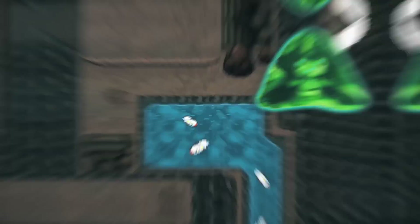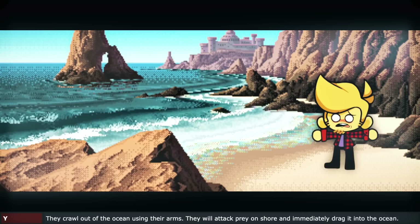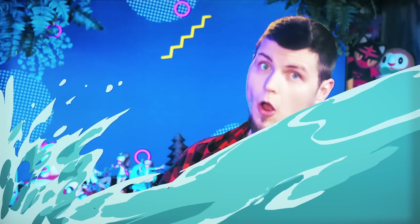I remember people asking this all the time. You find Tynemo in Seaside Cave and the Jirachi Sea, and Electros' very first Pokedex entry states they crawl out of the ocean using their arms. They will attack prey on shore and then immediately drag it into the ocean. So yeah, they come on land, but they live in the ocean.